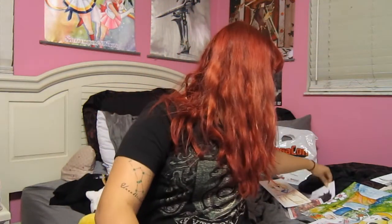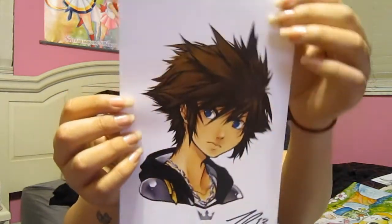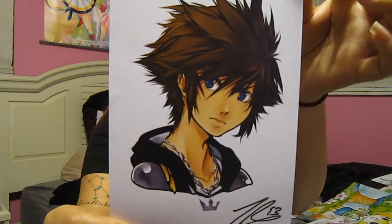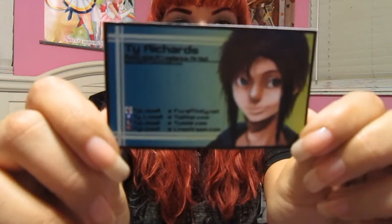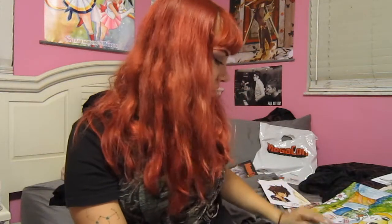Next is this awesome Sora headshot. It's not on very stiff paper, but it was by Ty Richards. I thought it was cool that there was a Sora headshot — like, how awesome is that?